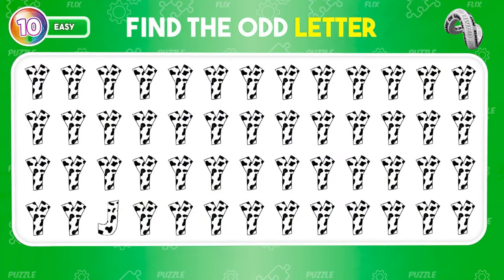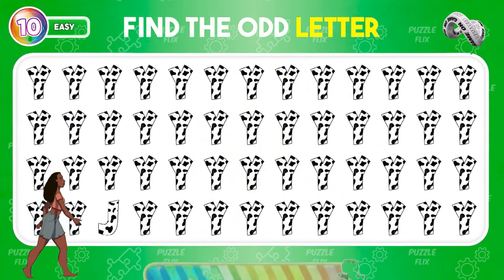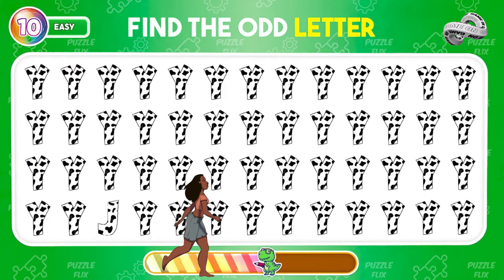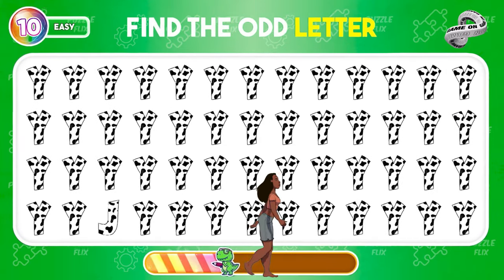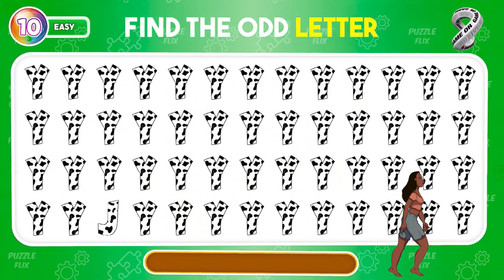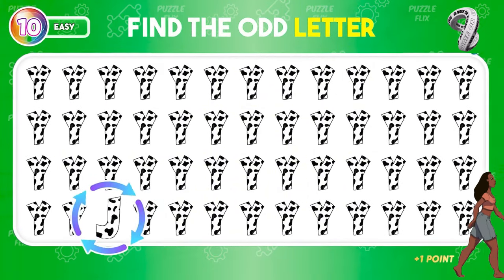Among these letters, can you identify the one that doesn't match? That's letter J.